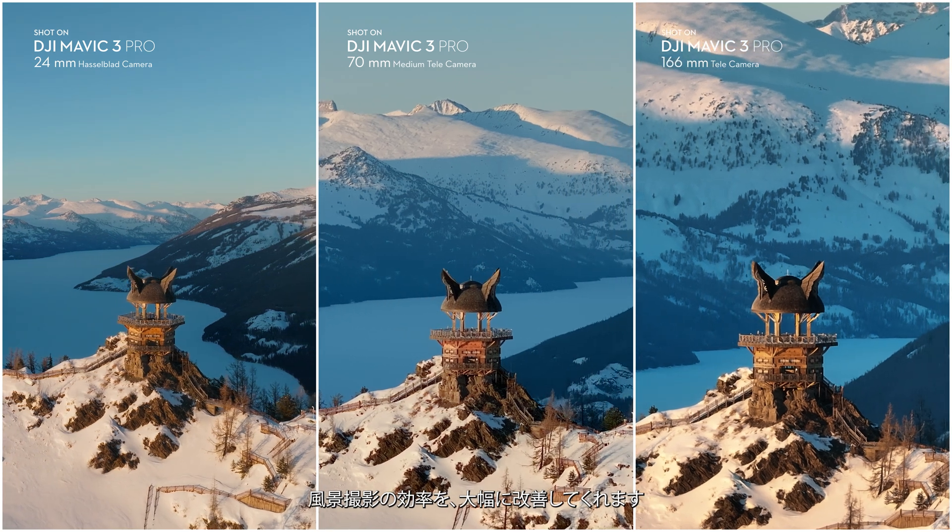For the Mavic 3 Pro, I can use three stages to try different focal lengths and increase the performance of the lighting and composition.